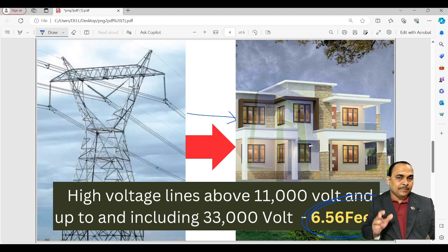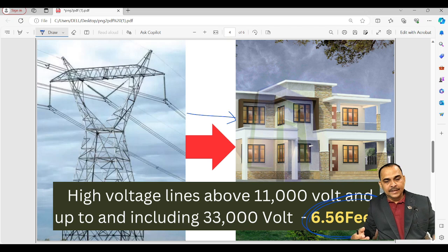For construction approvals, this applies to residential, small, individual houses. Because as we have a project, there is a setback requirement. If we have setbacks, we can proceed with the individual house construction. So we need a horizontal clearance of 6.5 to 2 meters depending on the line voltage.